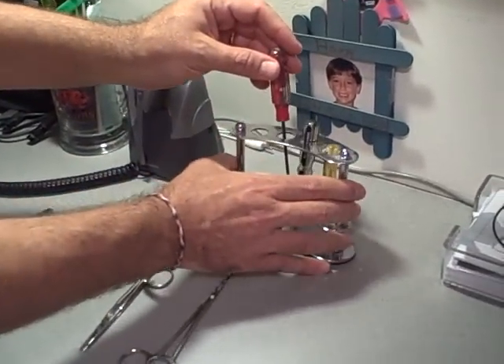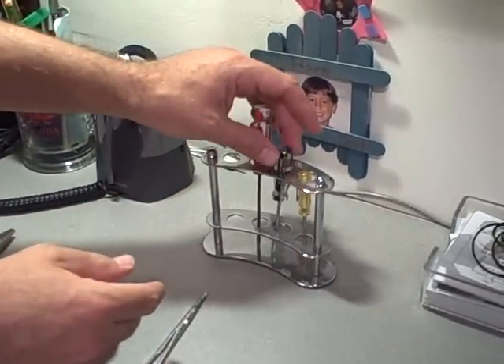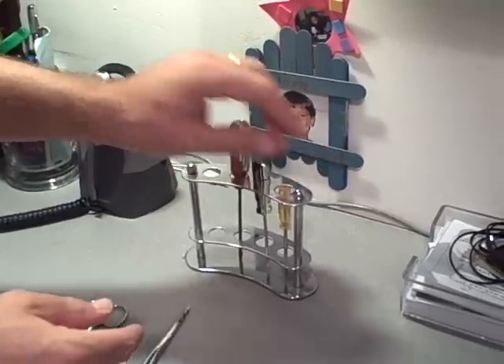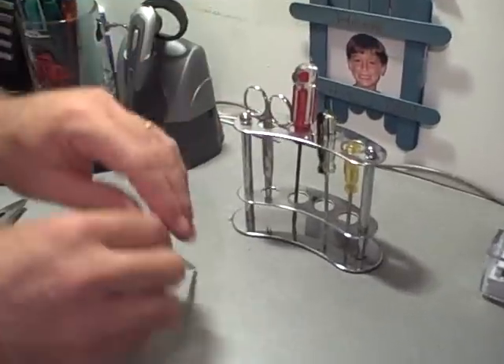I have this display. This was from a bed and bath type store for toothbrushes, but I use it to hold a variety of screwdrivers that we can keep on hand. The hemostats and the scissors fit right in there as well.